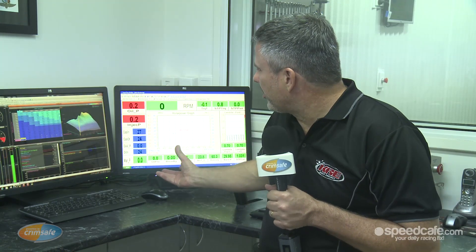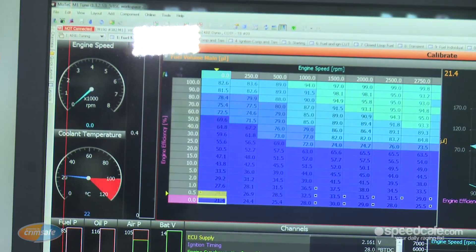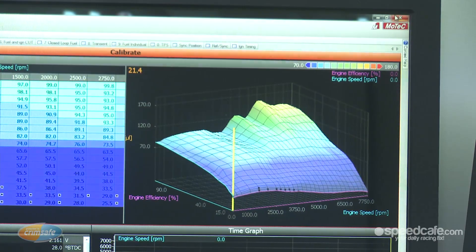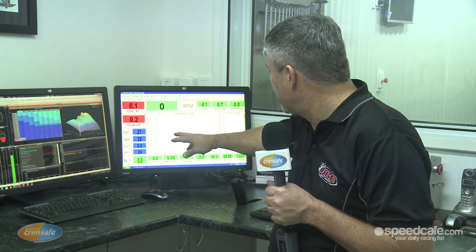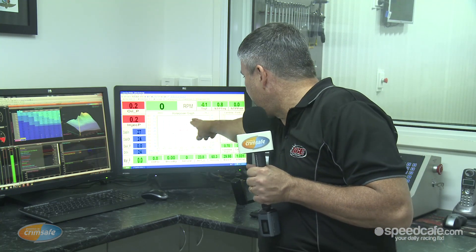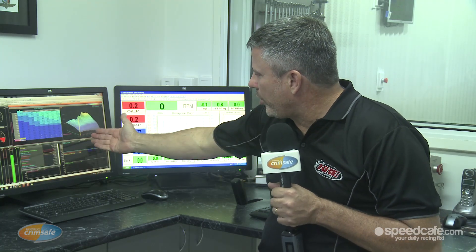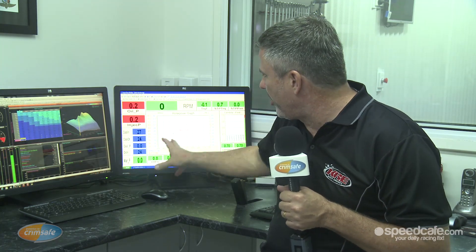This is the dyno console where we do all the testing for the engines. We have all the MoTeX software, which is the new M1 stuff for the V8 Supercar from last year, and then the Superflow software, which is all our dyno information. We get a power curve for the engine or a pressure torque curve, which we work in conjunction with the MoTeX as we change the tuning of the motor when we're looking for those small increments of power.